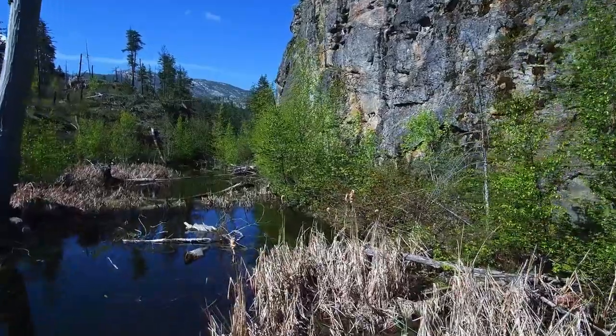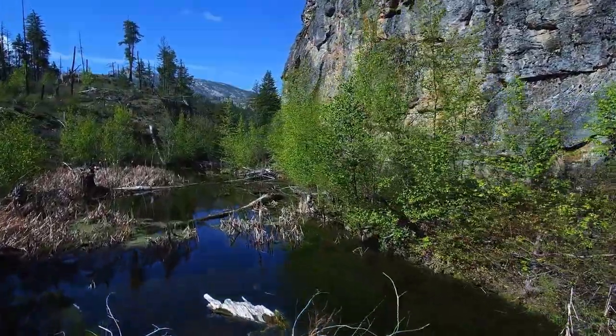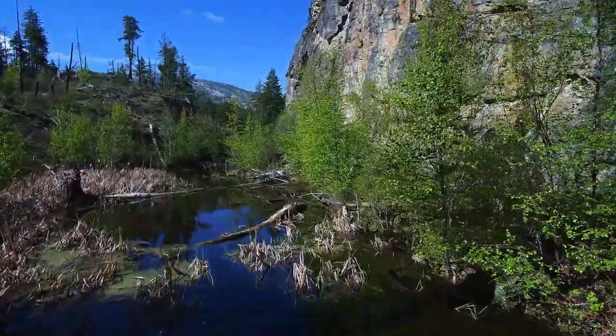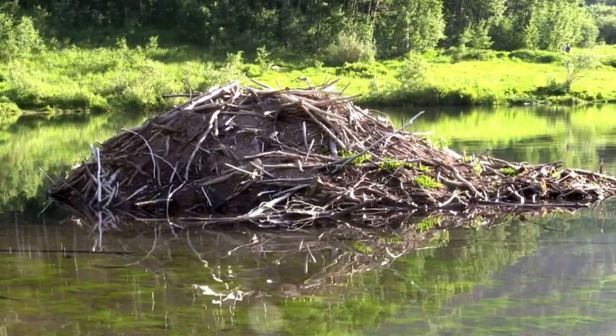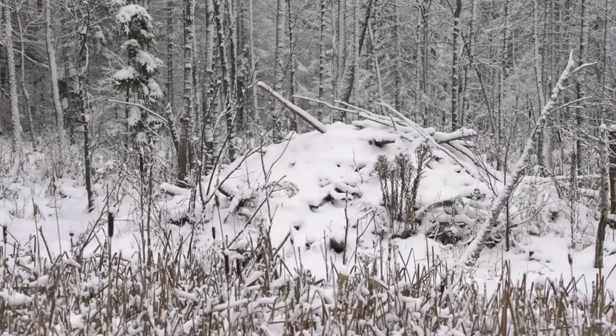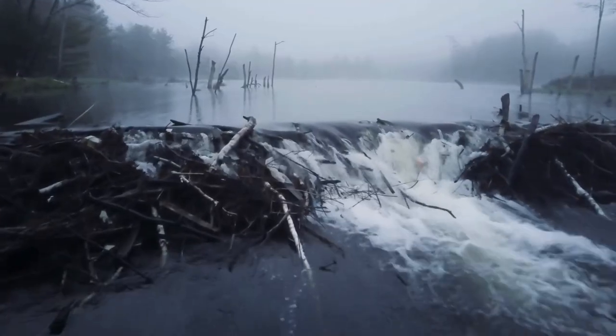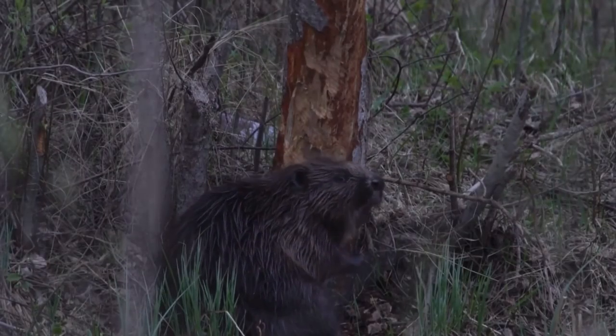But the dam's benefits go beyond their creators. They foster a habitat for diverse species, enrich the ecosystem, and reduce water erosion. The beaver's lodge, a dome-shaped structure within the dam, serves as a living space and pantry, accessible even when the surroundings are frozen. In brief, the beaver's dam is an ecological masterpiece that showcases the creature's adaptability and determination.